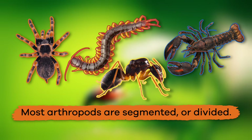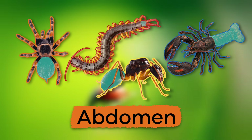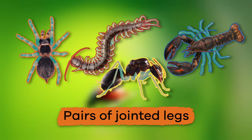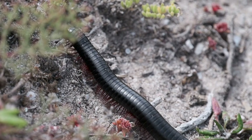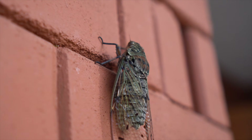Most arthropods are segmented, or divided into the head, thorax, and abdomen. The sections have pairs of jointed legs, which range from two to two hundred in some millipedes. Like superheroes, they can walk up walls and other upright surfaces.